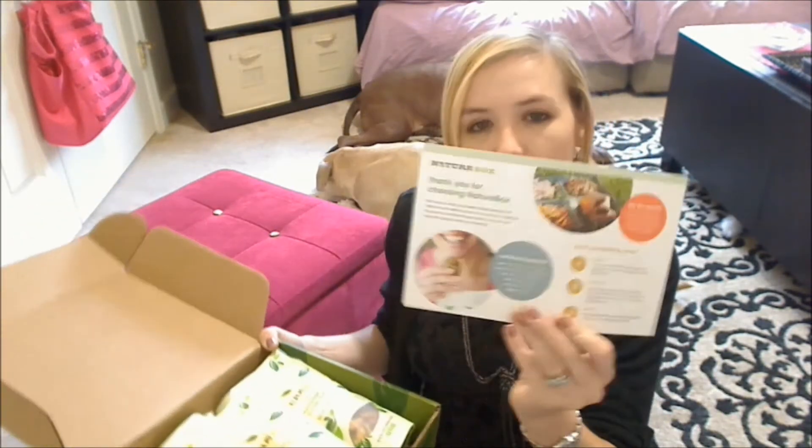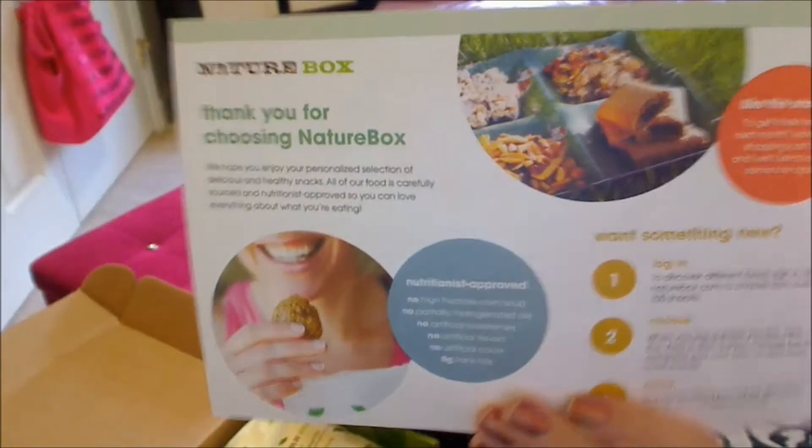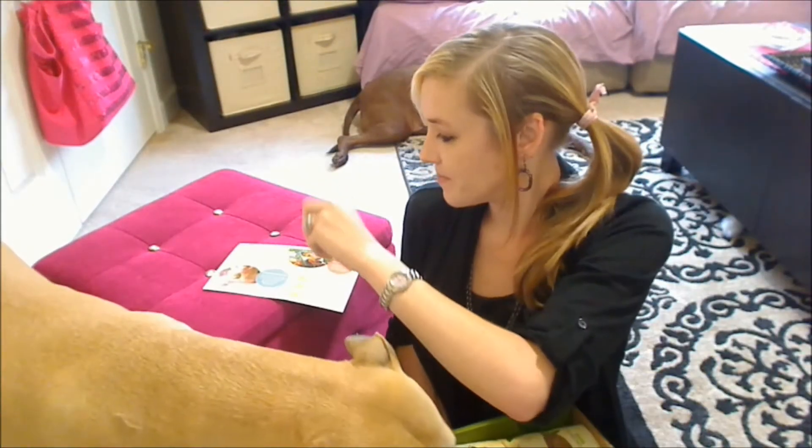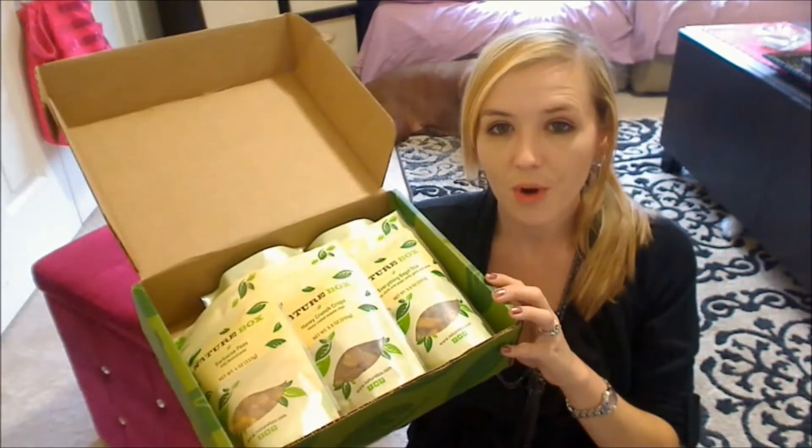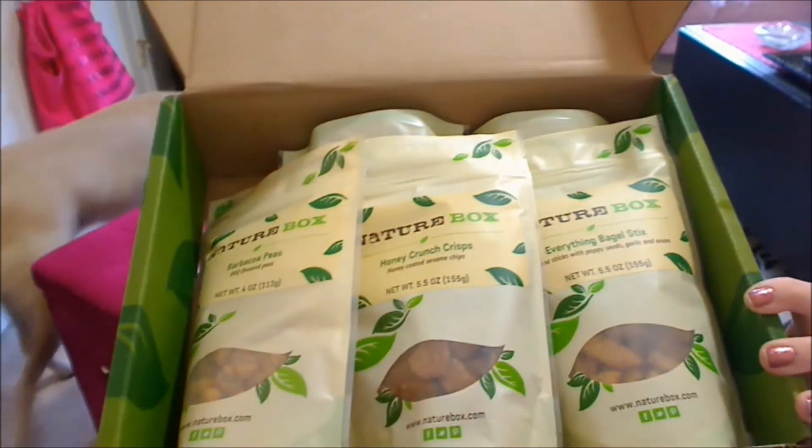First thing I see is their card. Looks like that. Has some information there, as well as on the back. This is not for you. So when you open up September's box, it looks like that.